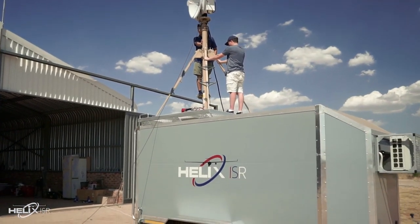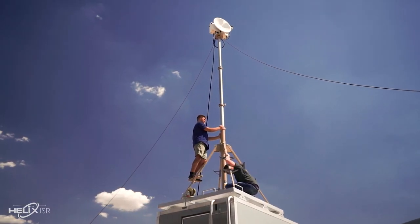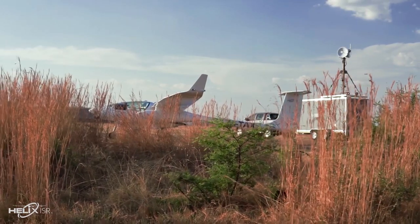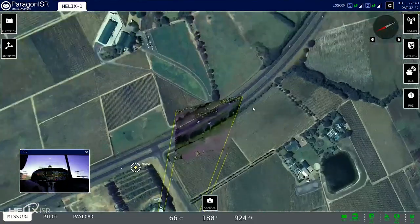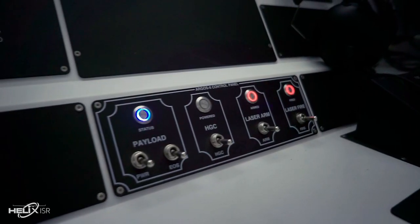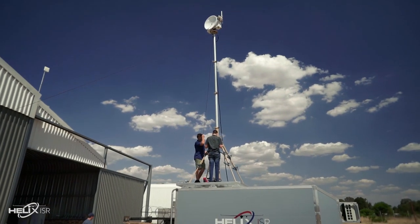Multi-vehicle ground control is provided via a rugged and transportable tactical deployment unit, serving as the heart of the ISR ground control station. The tactical deployment unit provides the payload operator full functional command and control for the aircraft's payloads from the ground control station.